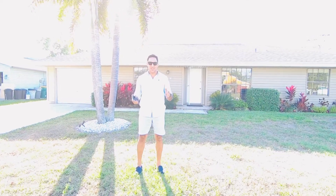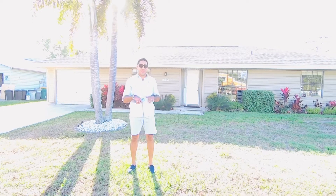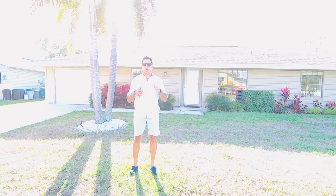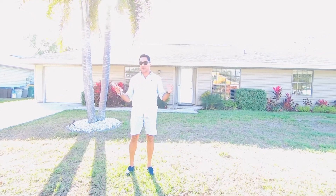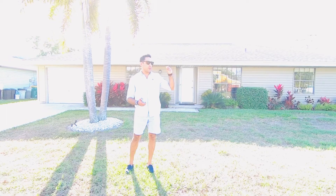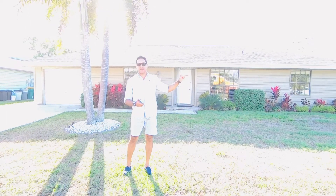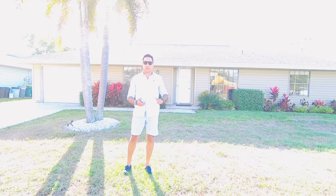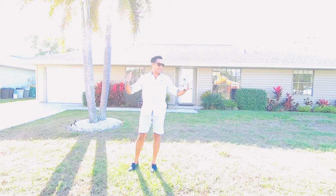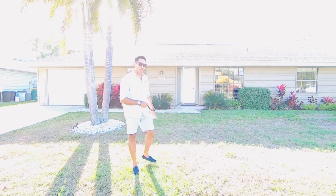Hi everyone, this is Nico, your real estate professional with Keller Williams. Today I'm here in beautiful Golden Gate City in Naples, Florida, with this amazing new listing. We are minutes away from Santa Barbara, I-75, and Golden Gate Parkway — a great location on a nice extended lot with a beautiful canal view. Follow me, I'll show you more.